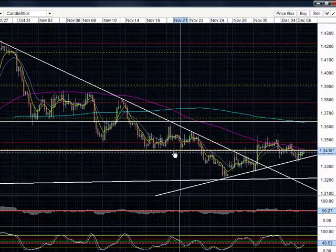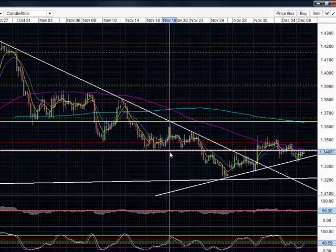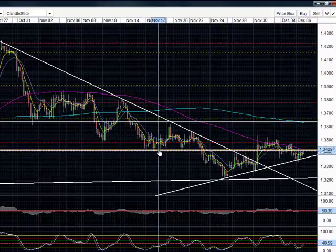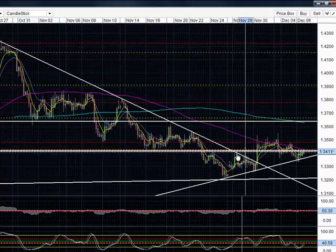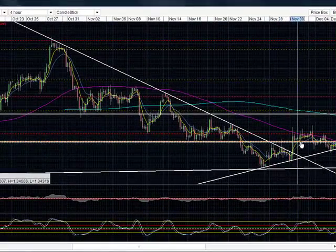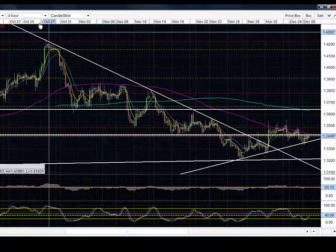You can see that during the month of November, price made multiple attempts to break through this 3420 zone and it served as strong support during the middle of November. But now moving into December, it is currently acting as resistance on our chart.